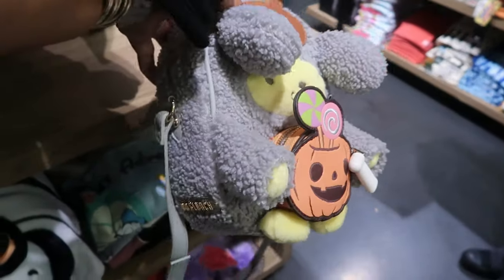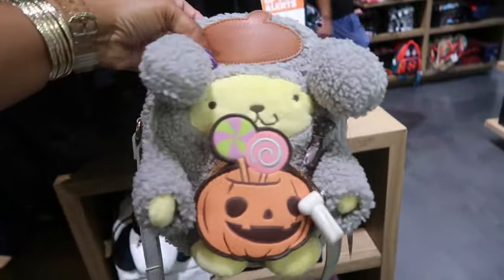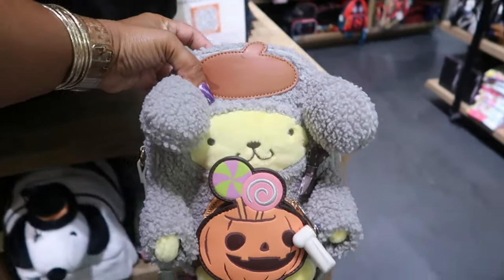And this little purse is $55. Not a Loungefly brand, but it's a Box Lunch brand. It's still cute, though.